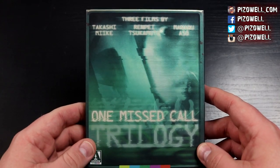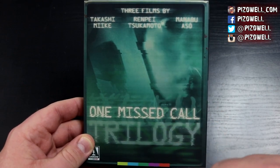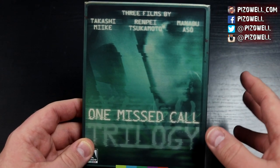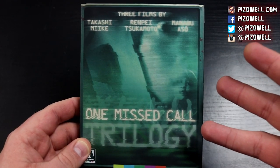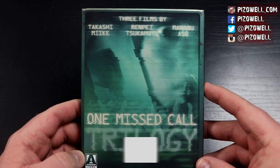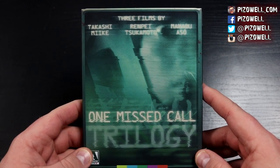I'll post a link to Arrow Video's website in the description — go over and check them out. Again, keep your eyes peeled: I do intend to do individual reviews of all three films, covering extras, picture quality, sound quality, etc., in the very near future. If you're a fan of the One Missed Call films or if you pre-ordered this set, please let me know down in the comments below. If you like this video, please leave it a thumbs up and share it on social media. Thanks so much for watching — take care, and until next time, peace.